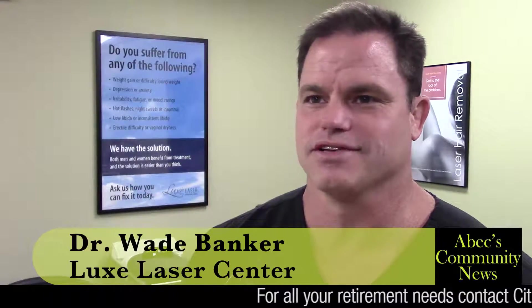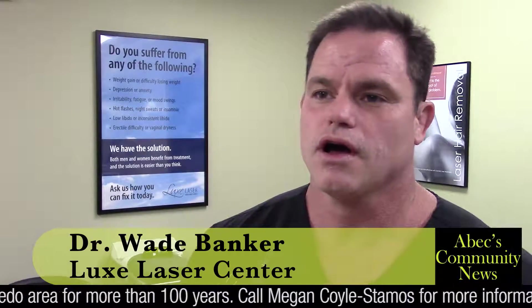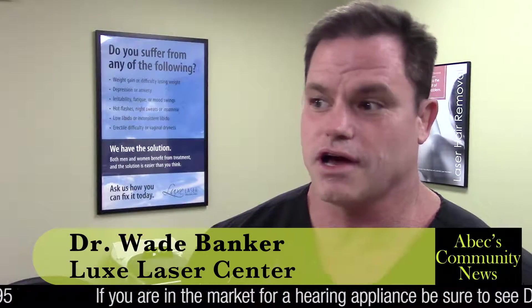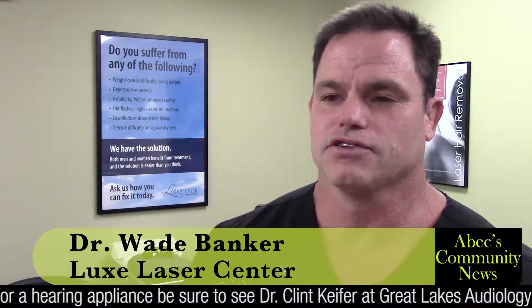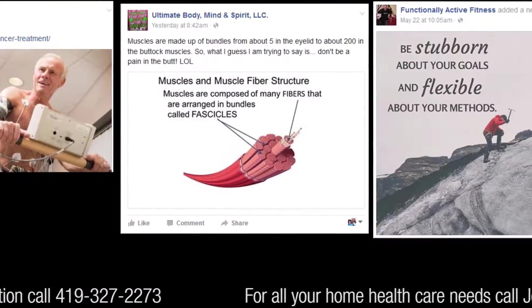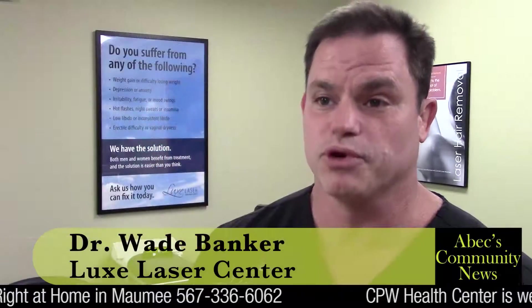We've got a great contest going on — it's going to be a lot of fun to kick off the summer. We have partnered up with a local tattoo shop called Ink and Iron. They do great tattoo work and we do a lot of the removals. We'll remove a tattoo, and they're going to place a tattoo for free — either a cover-up over the removed tattoo, somewhere else on the body, or the winner can give it away to someone else.